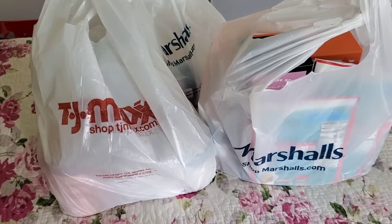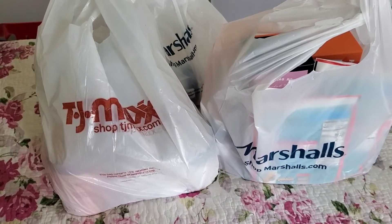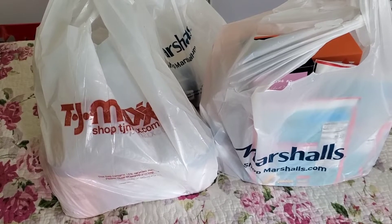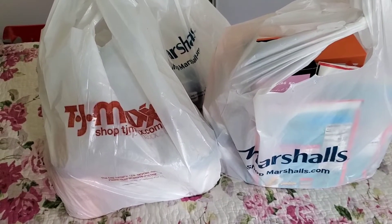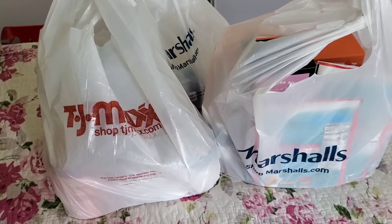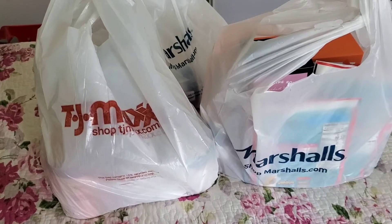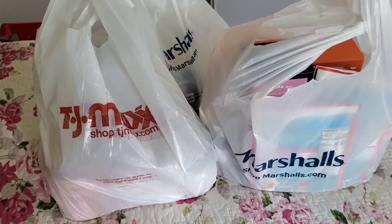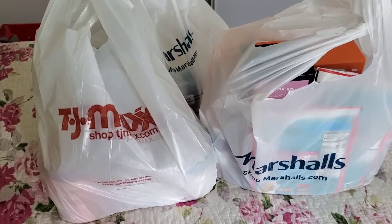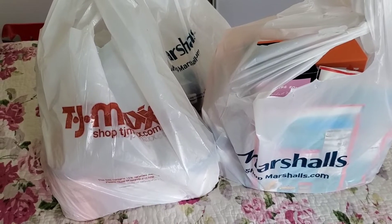Hi everyone! I want to show you a collective TJ Maxx and Marshall's haul. This was over the course of maybe two or three shopping trips. There were a lot of new items I was tempted to buy, but I want to hold off because my friend is going to let me borrow her discount again during Black Friday — I know they don't really have sales — but I want to go over what I got.